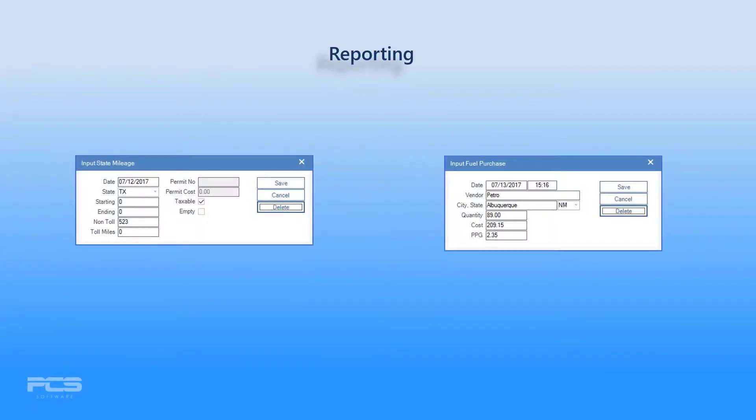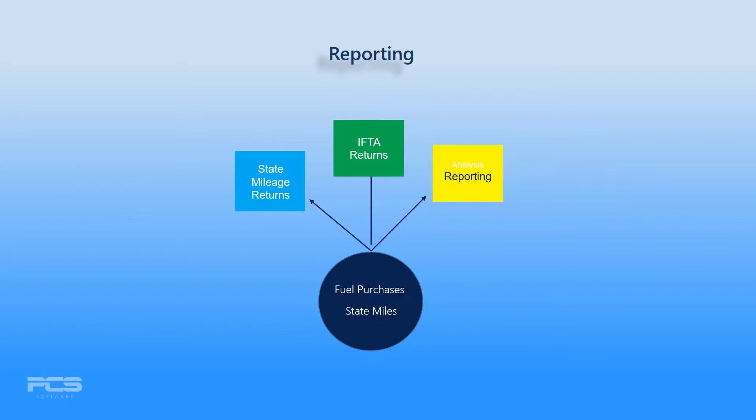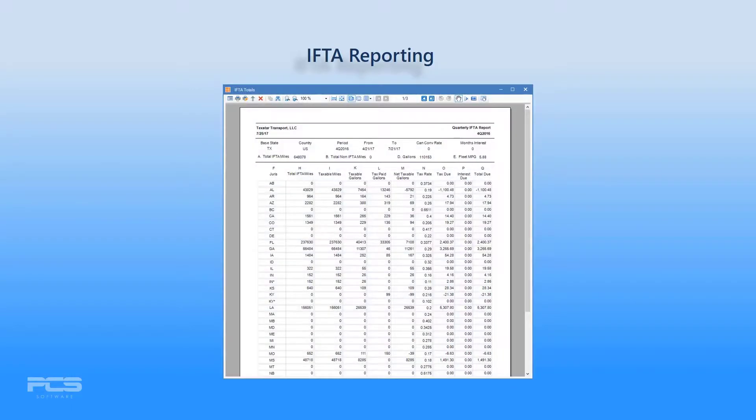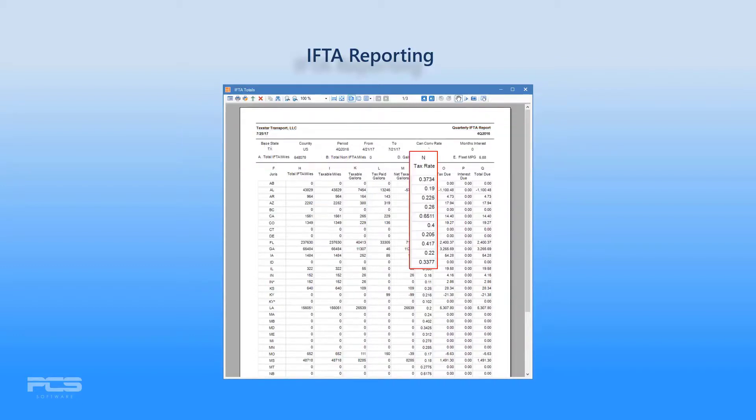As your fuel purchases and mileage are recorded, Express uses that information for processing quarterly IFTA returns, state mileage tax returns, and all other mileage analysis reporting. With just a few clicks, create an IFTA report for the required period, prominently displaying period totals and ready for exporting or printing for distribution. And don't worry about the ever-changing IFTA rates and formulas — Express does that for you too!